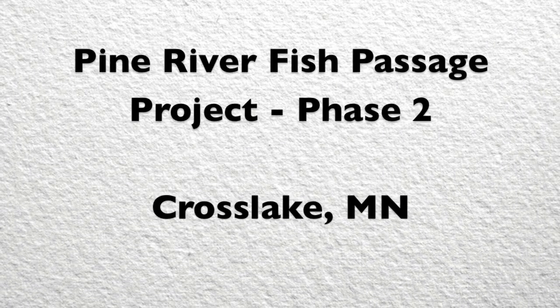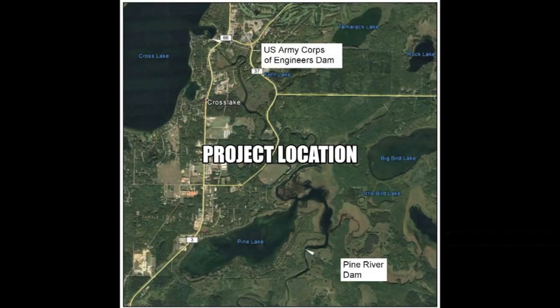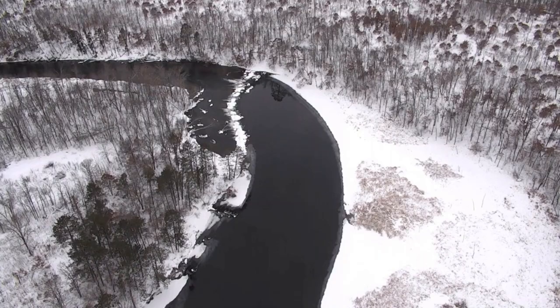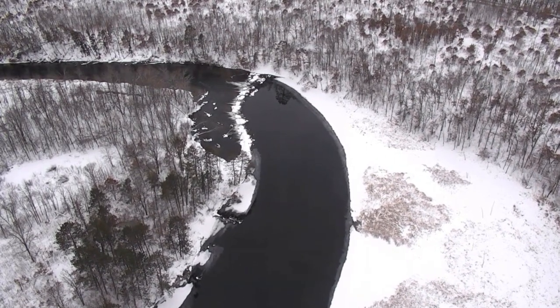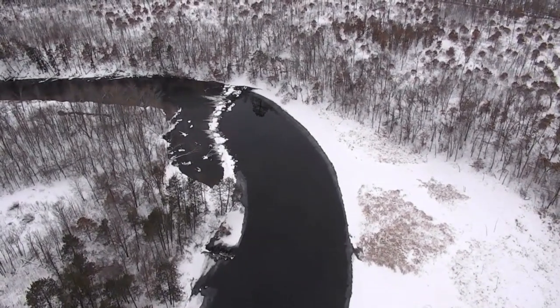The Pine River Fish Passage Project is located on the beautiful Pine River in Crow Wing County, downstream of the United States Army Corps of Engineers Dam near Cross Lake, Minnesota, and upstream of Big Pine Lake.